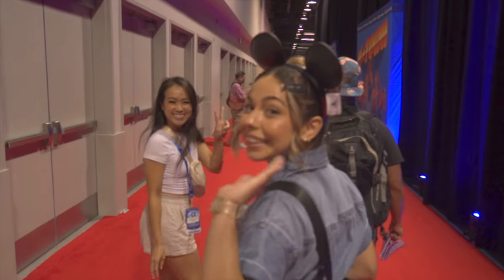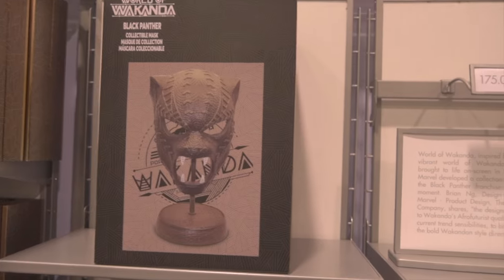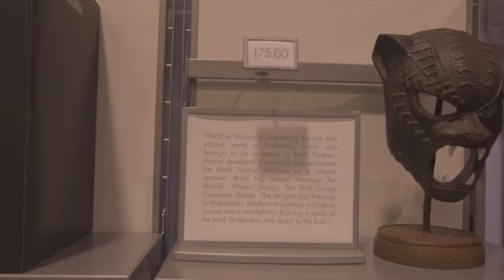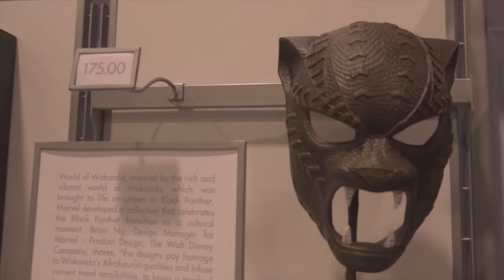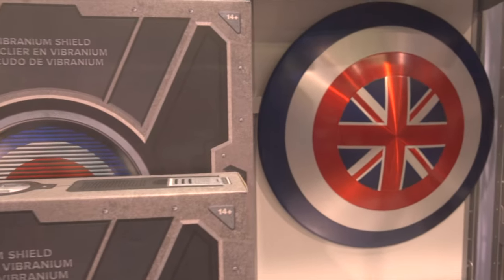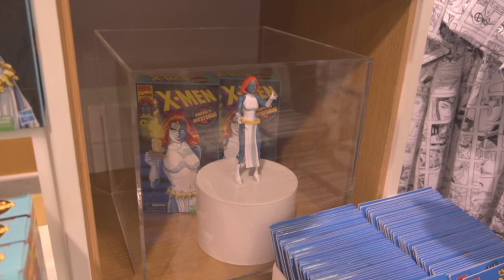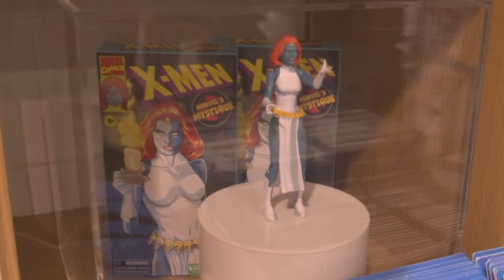The first thing we wanted to do when we entered the Expo was head up to the stores. We were looking to find some exclusive D23 merchandise before it all sold out, so we headed to the D23 Marketplace — a giant store inside the Expo where you can find merchandise from Disney, Pixar, Marvel, and more. If you want to get in there without a virtual queue, you've got to head in there early and be one of the first people there.